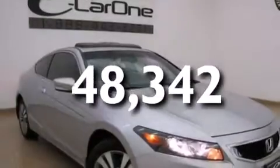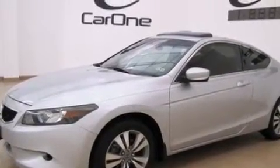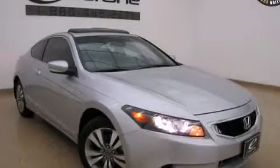With an EPA estimated rating of 30 miles per gallon on the highway, it's easy to see how you can save. Contact us today and schedule your opportunity to see this vehicle in person.